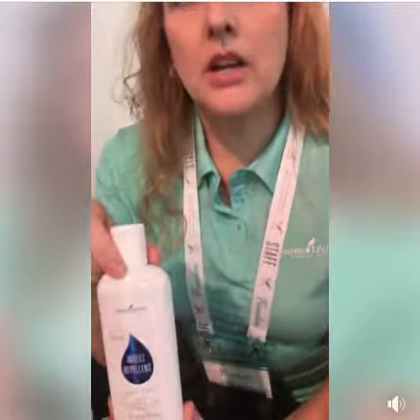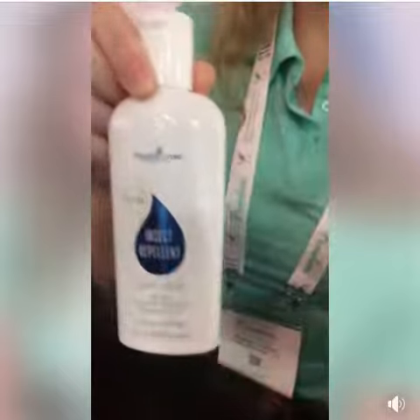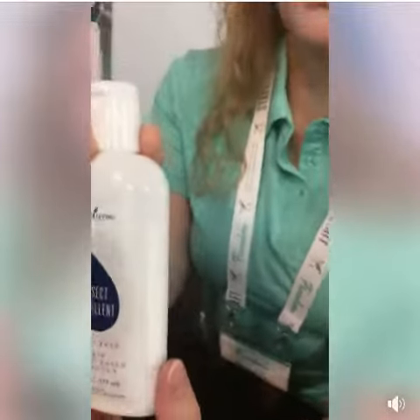This is our insect repellent which we launched last year at Convention, and it's still an exciting newer product that Young Living has. We did some extensive testing on this to ensure that it is repelling insects. When we first launched it, we had the testing data to show that it repels mosquitoes.